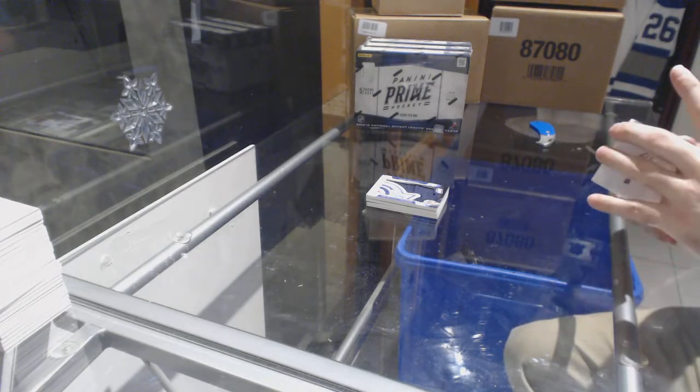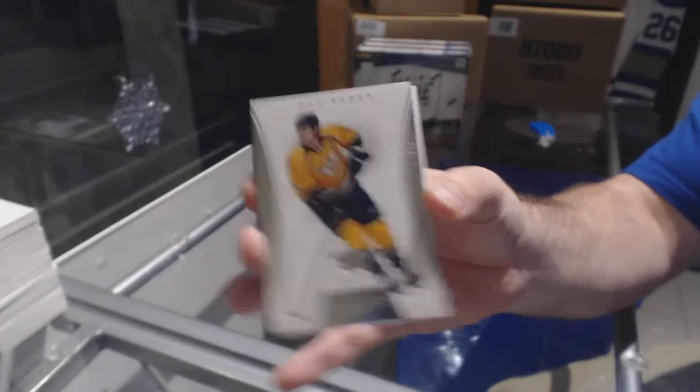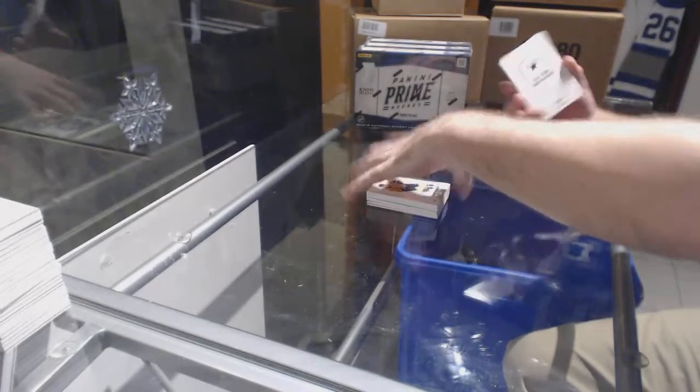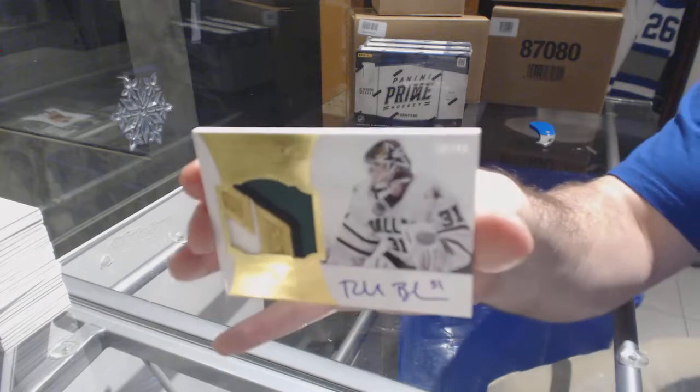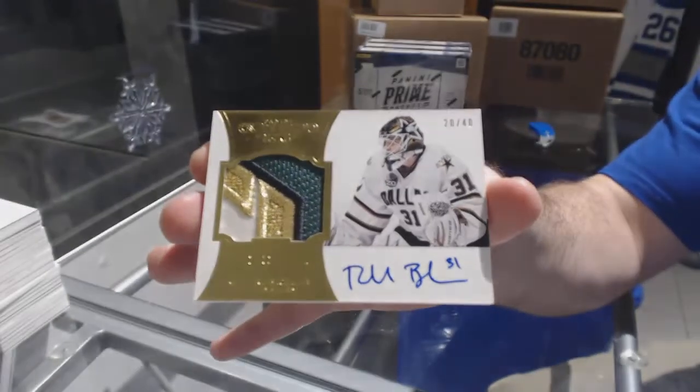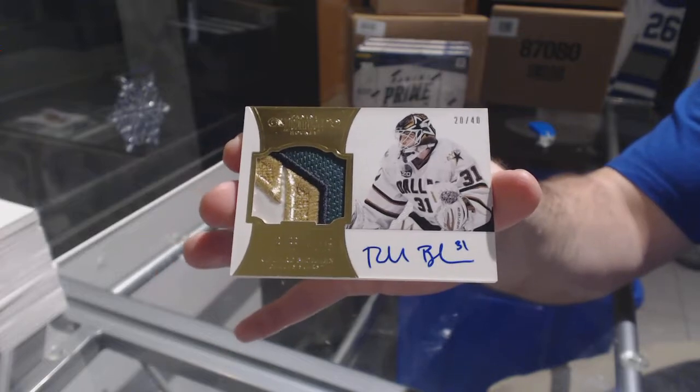We've got number 125 for the Predators — Shea Weber base card. And for the Dallas Stars, number 240 Peerless Patches of Richard Bachman — beautiful swatch, Richard Bachman.